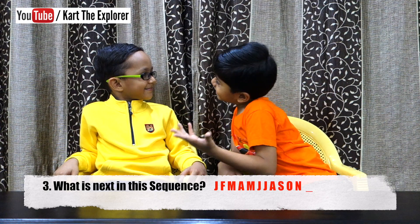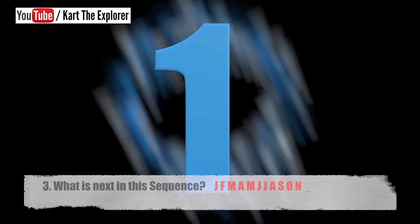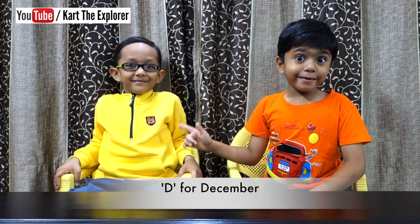Davik, do you know what's next in the sequence? J, F, M, A, N, J, J, A, S, O, M. Is it the letter D? Yes, he's absolutely right. Did you get it right? The sequence contains the first letter of each month.